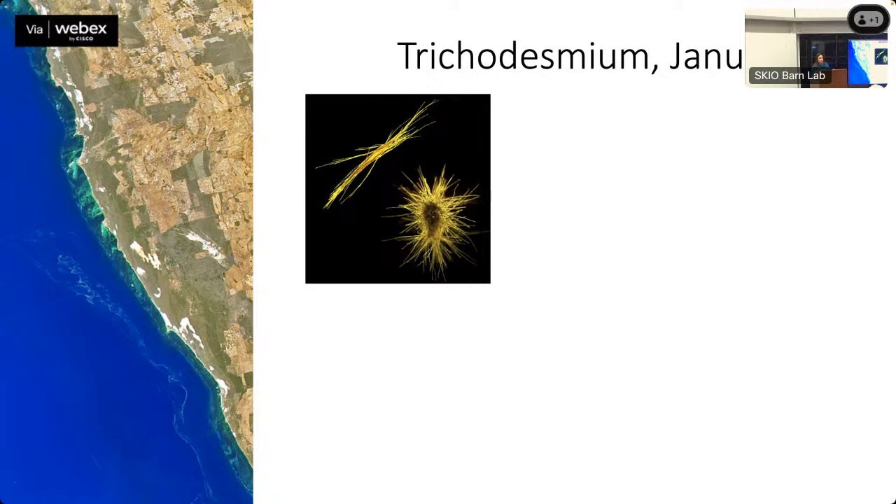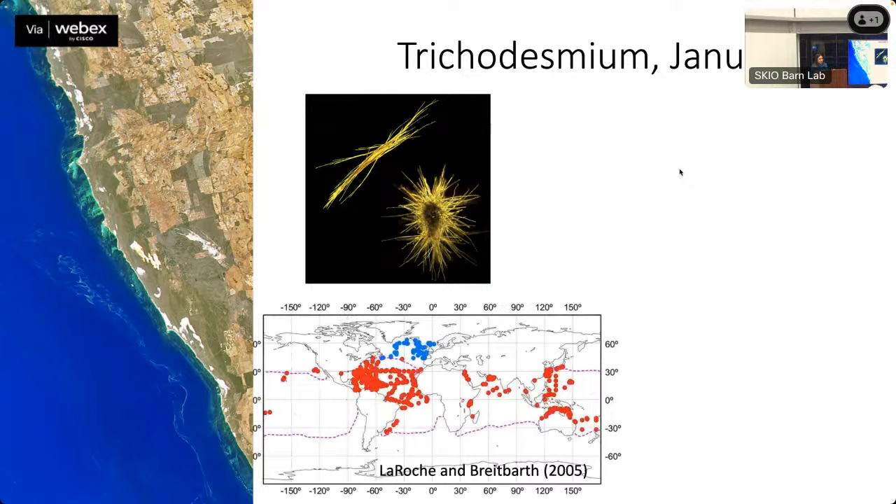Another organism I'm very interested in is Trichodesmium — a type of microalgae with the ability to fix nitrogen. Rather than relying on nitrate in the water, it uses dissolved nitrogen from the atmosphere, converting it to ammonia. This gives it a big advantage in oligotrophic — low-nutrient, very warm — areas, like a desert. In my thesis, I found they could also be found in the North Atlantic, which was a very interesting finding.